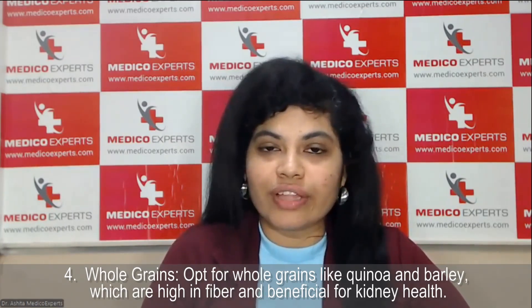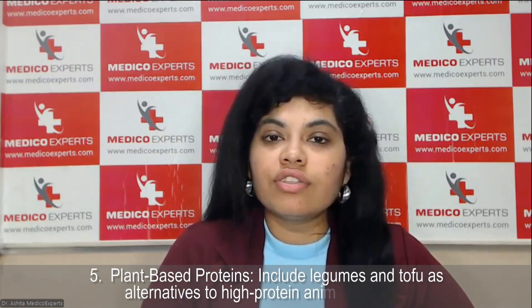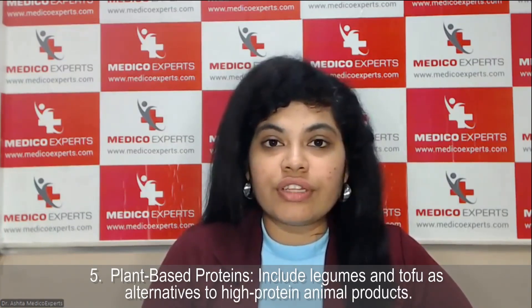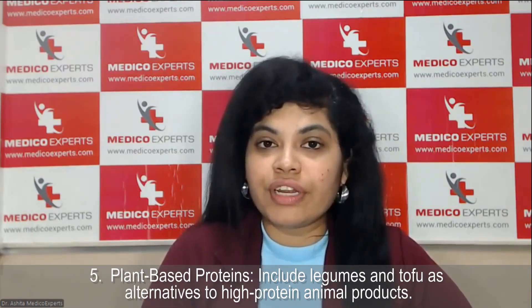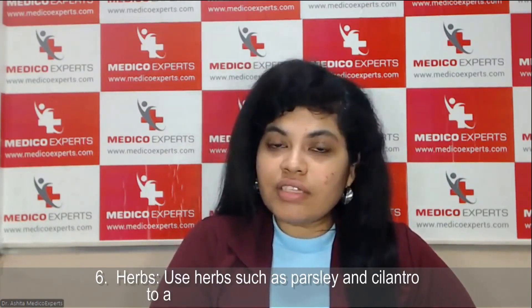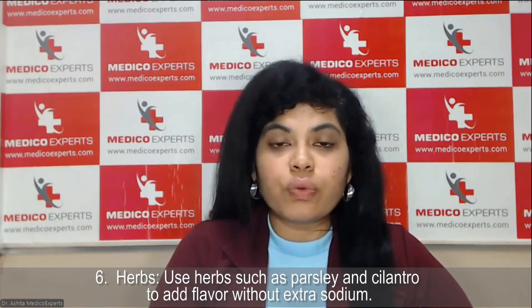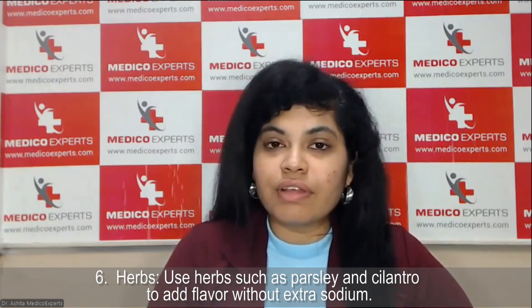Fourth is whole grain — whole grain in any form has high fiber levels and is known to be good for kidney health. Fifth is plant-based proteins — legumes and tofu provide a high level of protein intake, similar to animal protein. For vegetarians especially, it is important to have such protein intake through tofu and legumes. Sixth is herbs — herbs like parsley, without added flavors or sodium, help in reducing potassium as well as creatinine levels.